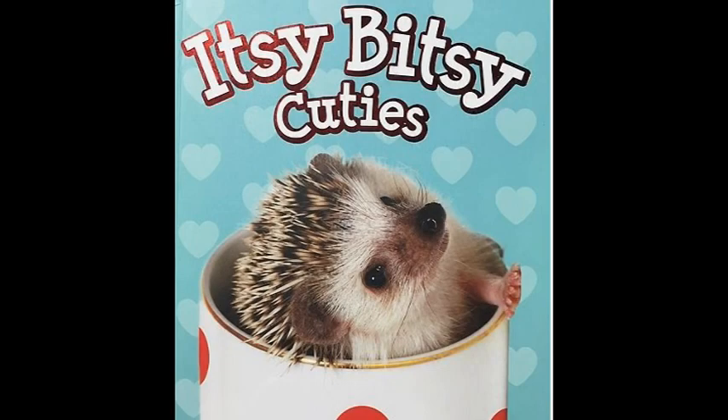Hi, first graders. This is Mrs. Hansen. Have you ever woken up in the morning and thought, gee, I wish I could see pictures of cute, tiny, adorable baby animals? Well, your wish has come true today. I'm going to read to you Itsy Bitsy Cuties by Camilla de la Boyer. This book has the tiniest, cutest baby animals that I have ever seen. Get ready to say aww every minute.